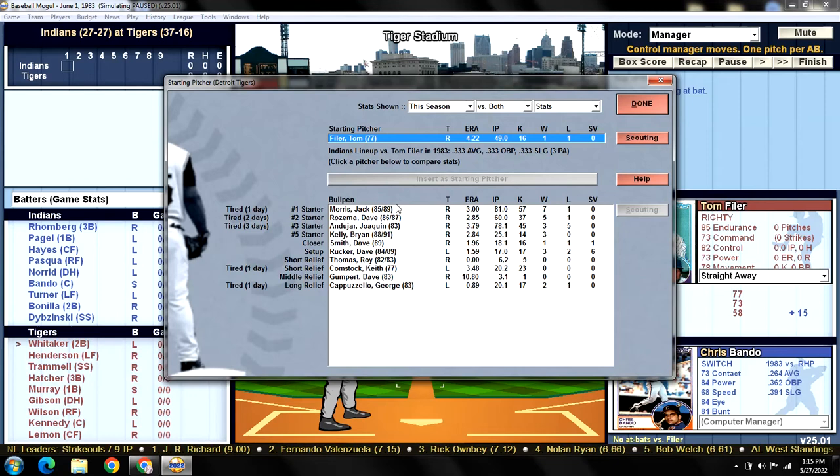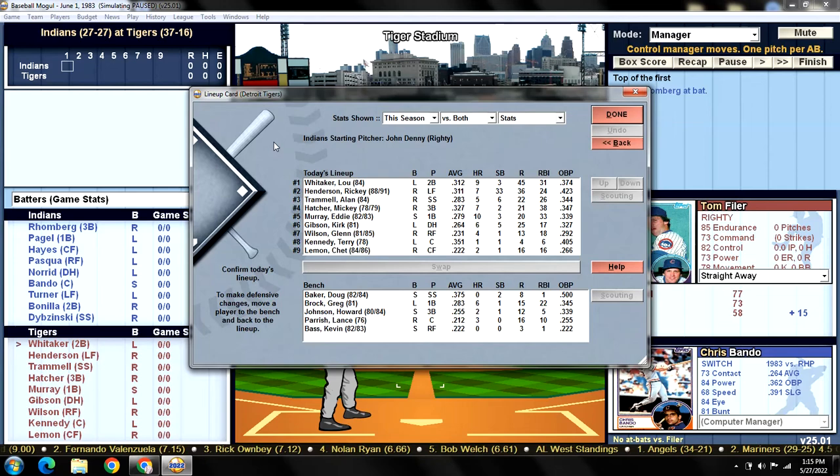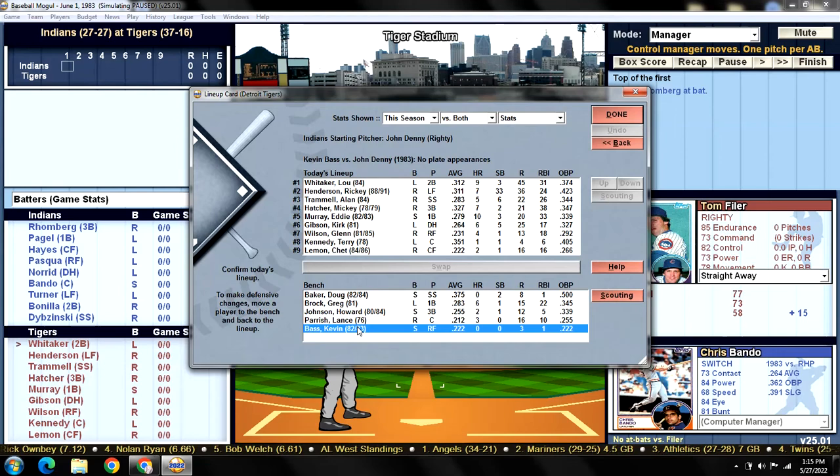The current Cleveland lineup only has three plate appearances against Filer, so not a lot to go on there. Our lineup today versus John Denny — he's a right-hander, so we've got our lineup in there versus righties. The only real difference is we've given Kevin Bass the day off; he started basically every game since he was called up from AAA. We've got Glenn Wilson in there.